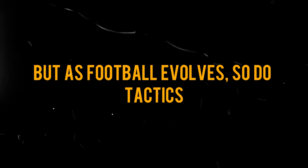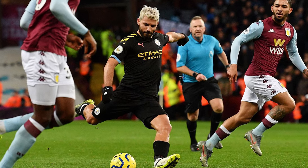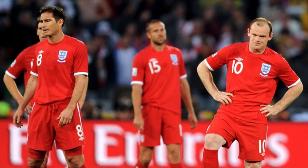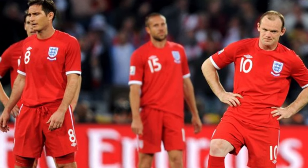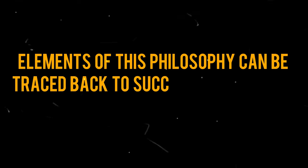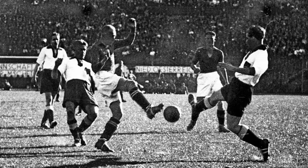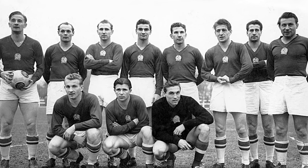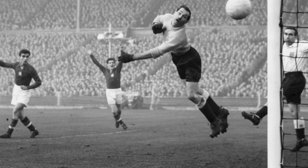As football evolves, so do tactics. In recent times, the 4-4-2 has taken a backseat at the highest level, with formations like the 4-2-3-1 gaining prominence. Notably, the 4-4-2 faced criticism after England's elimination in the 2010 World Cup, signaling a shift towards more modern and versatile strategies. Elements of this philosophy can be traced back to successful teams of earlier generations. The Wonder Team of Austria in the 1930s and Hungary's Magical Magyars in the 1950s showcased thrilling fluency, thanks to the influence of English coach Jimmy Hogan.